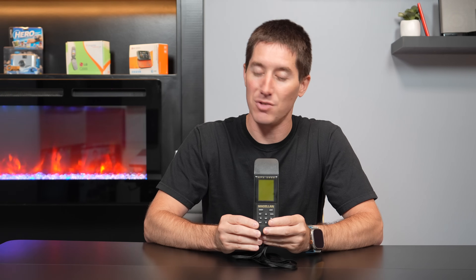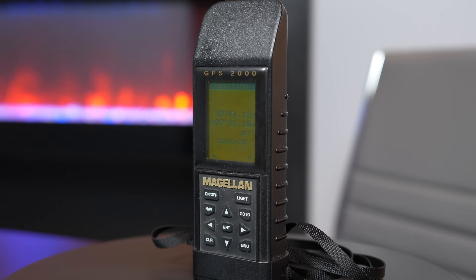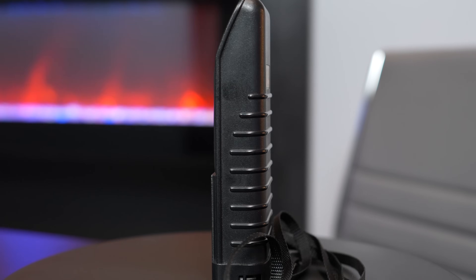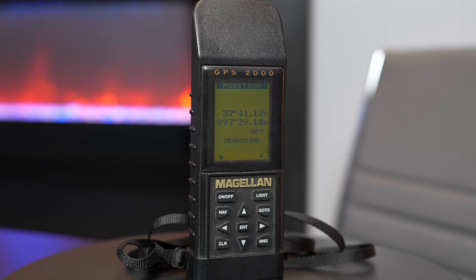That's the difference between 2D and 3D navigation on this Magellan GPS 2000. It's called the GPS 2000 — you might think this came out in the year 2000, but it definitely did not. This came out in 1995. And you can tell it has no onboard mapping at all. Really, all it does is plot your location — it can tell you where you're at on Earth and where you've been if you were tracking it the entire time.